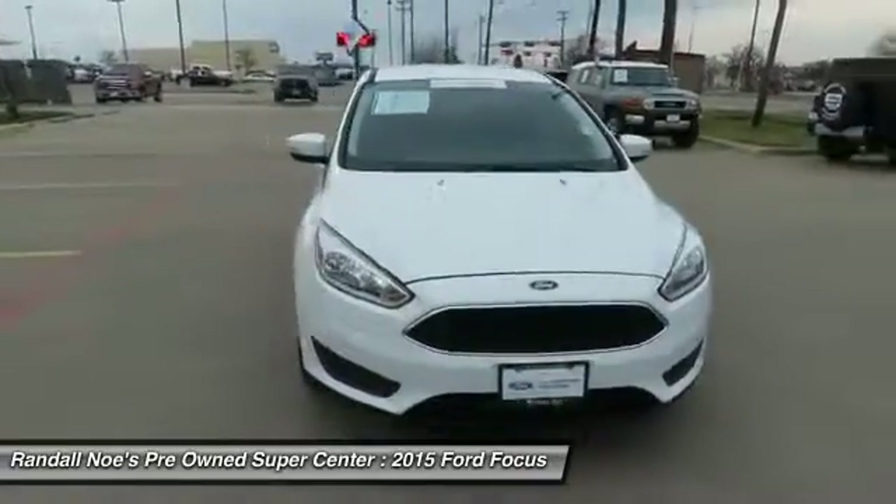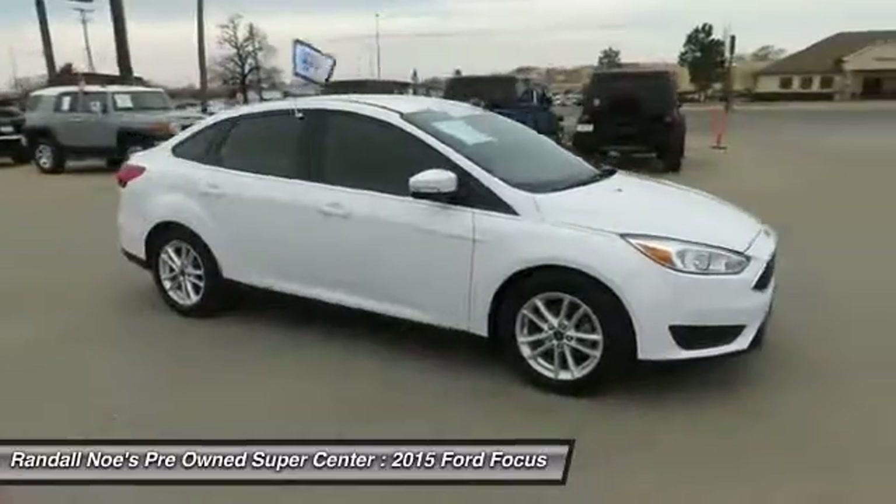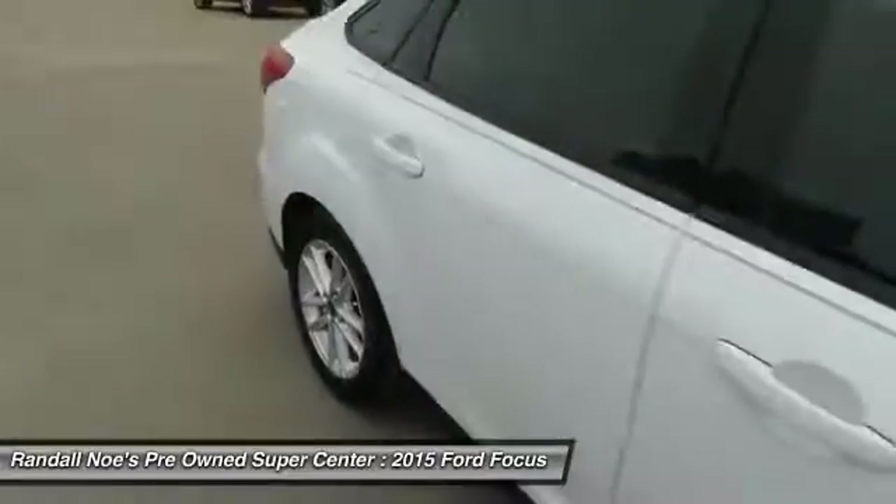The 2015 Focus. Focus has more cool tech, more of what you're looking for. From any point of view, more than meets the eye.